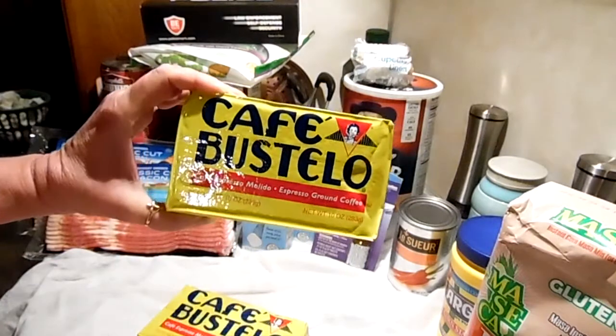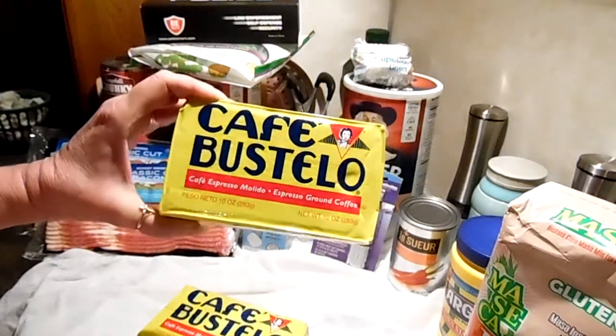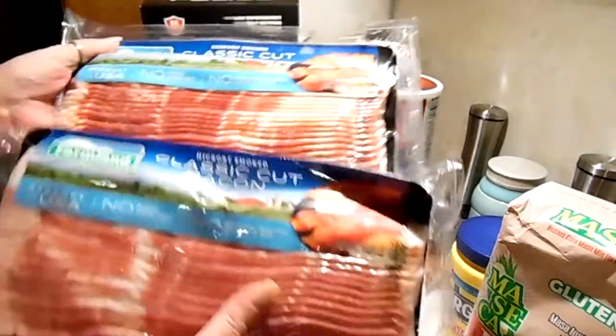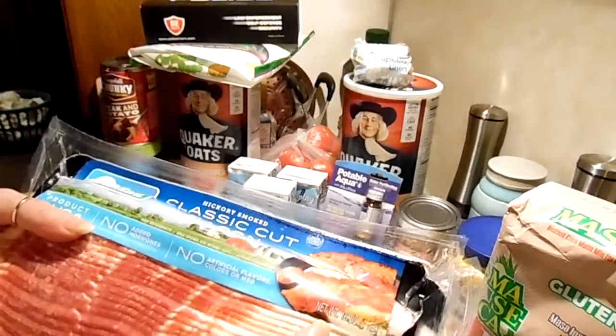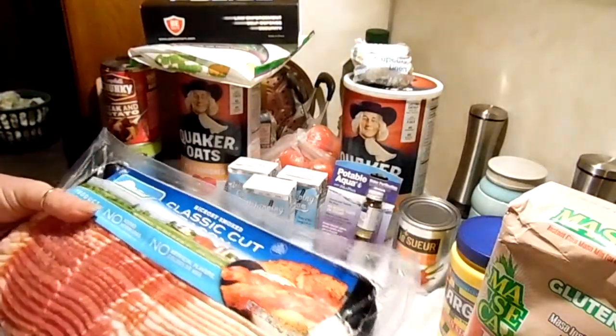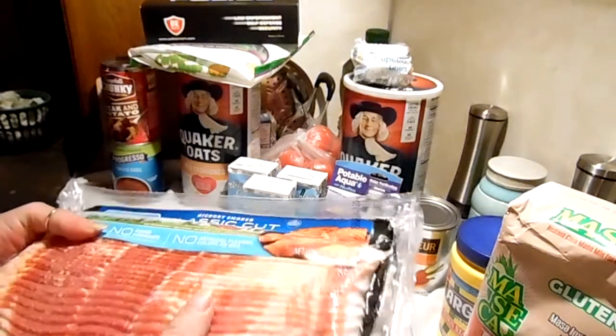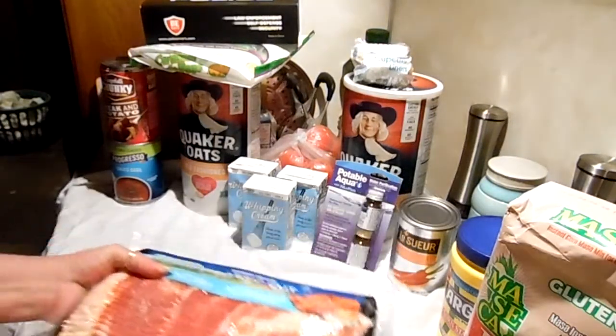I got two of these Café Bustelo. These are from WinCo. I got two pounds of bacon — they're actually a pound, 16 ounces. They are $6 and something a pound at WinCo in my area.